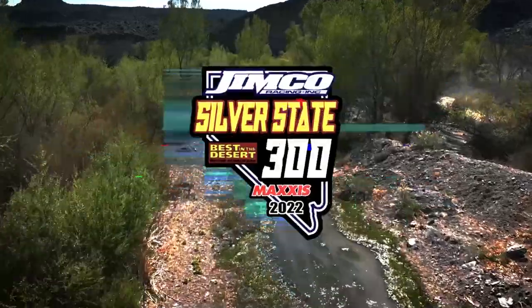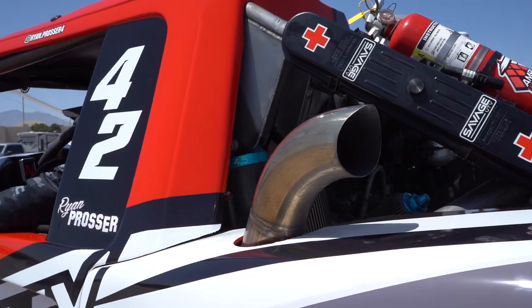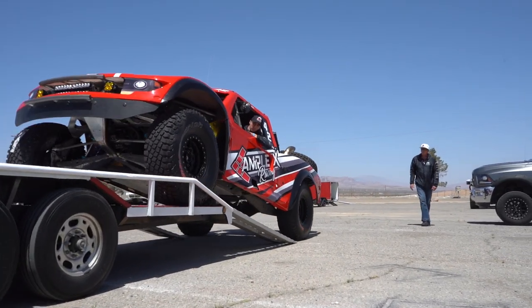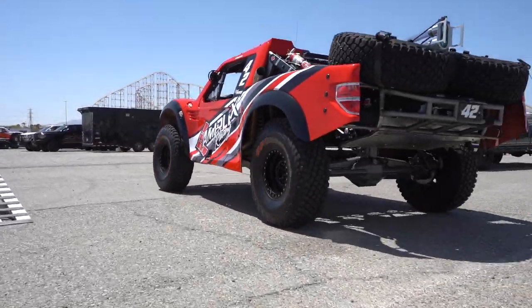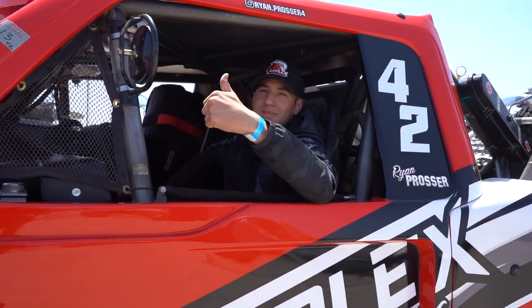Hey guys, it's Ryan Prosser here. We're out at the Amplex Racing shop. Last year we raced the Silver State 300 in my NA car and absolutely loved the course, so we decided might as well try it in the new truck. Amplex Racing gave me the opportunity to race the trophy truck and I was all in for it.